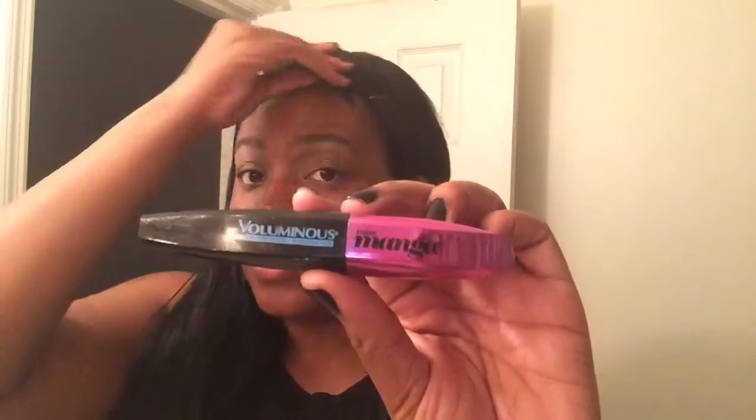Even though I did my eyes first, I'm still going to do my mascara last. I'm going to be using the L'Oreal Voluminous Manga — you guys know this is my favorite. I also use the Manga Rock that comes in this package a lot too. If you want to see a review on what I thought about it, I'll link that below.